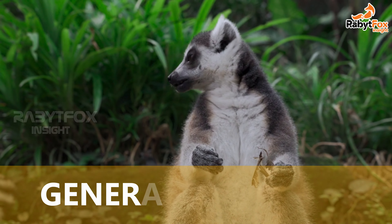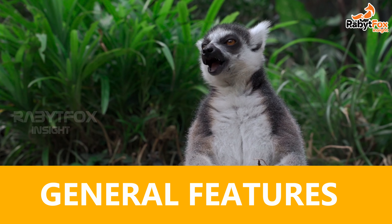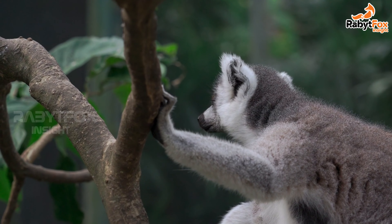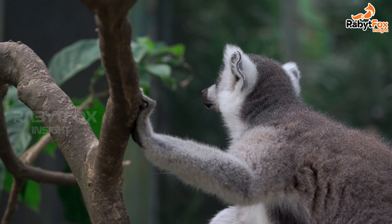General features: large eyes, fox-like face, monkey-like bodies, and long hind limbs. Length ranges from 9 cm in Madame Berthe's mouse lemur to nearly 70 cm for the indri.